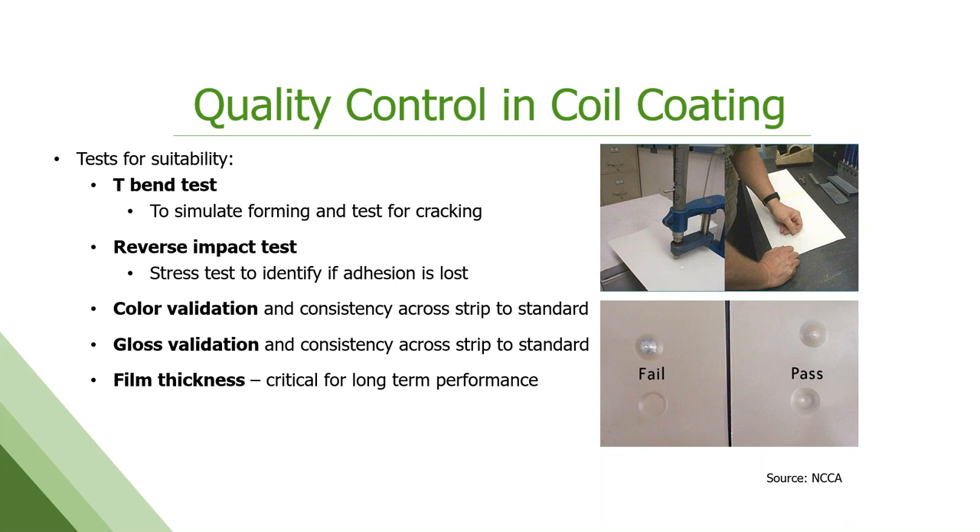We also look at gloss — how shiny it is — which is specified, along with film thickness, which is critical not only for how it looks and consistency of color, but for long-term performance. The warranties on these paint systems can be upwards of 40 to 45 years these days, so film thickness is critical to that long-term performance.